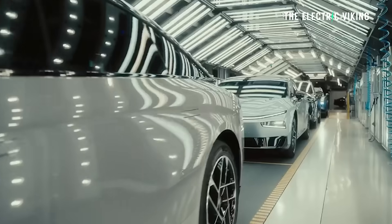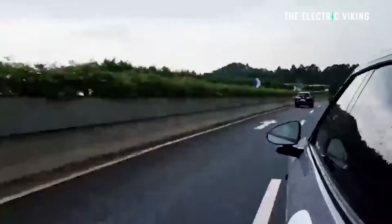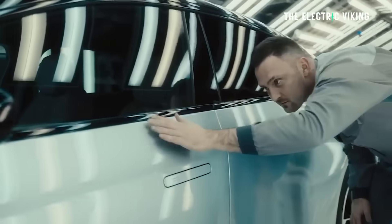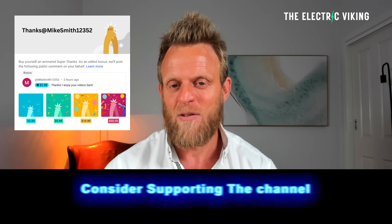Aside from the bizarre jargon with the VLA vision language action model stuff, this is a fantastic vehicle absolutely worth looking at. It's going to be one of their global cars, which means the version that's in China is the version you'll get in other countries — and I think that's very important.